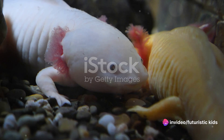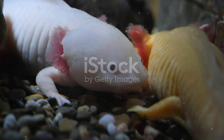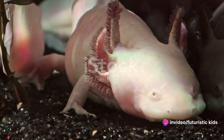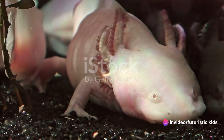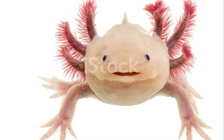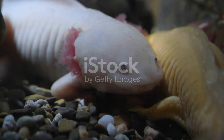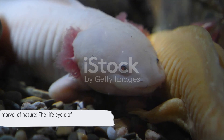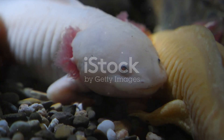After about three weeks, the axolotl hatches. It's now a larva — a small creature with a large head and a long thin tail. It swiftly learns to swim and hunt for food, growing bigger and stronger each day. As an adult, the axolotl boasts a unique superpower: the ability to regenerate lost body parts. Lose a limb? No problem — the axolotl can grow it back. From a tiny egg to a fascinating creature, the life cycle of an axolotl is truly a marvel of nature.